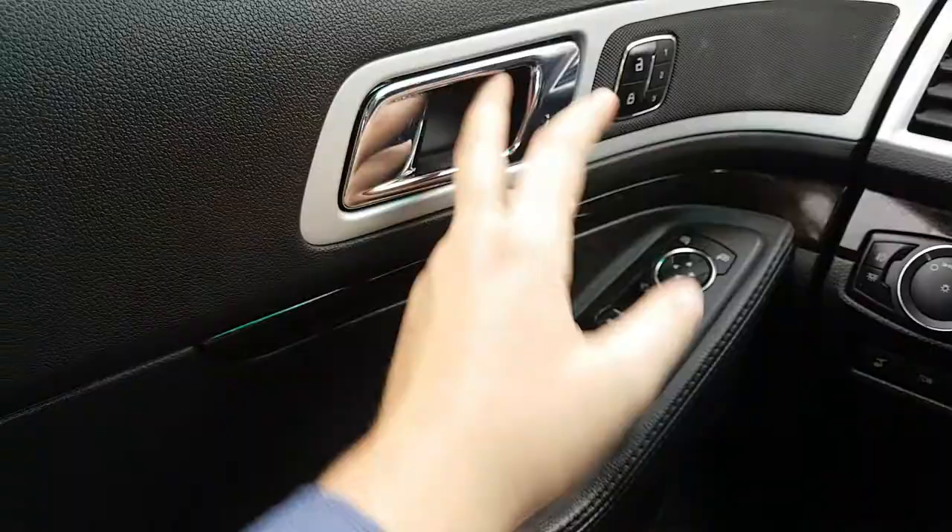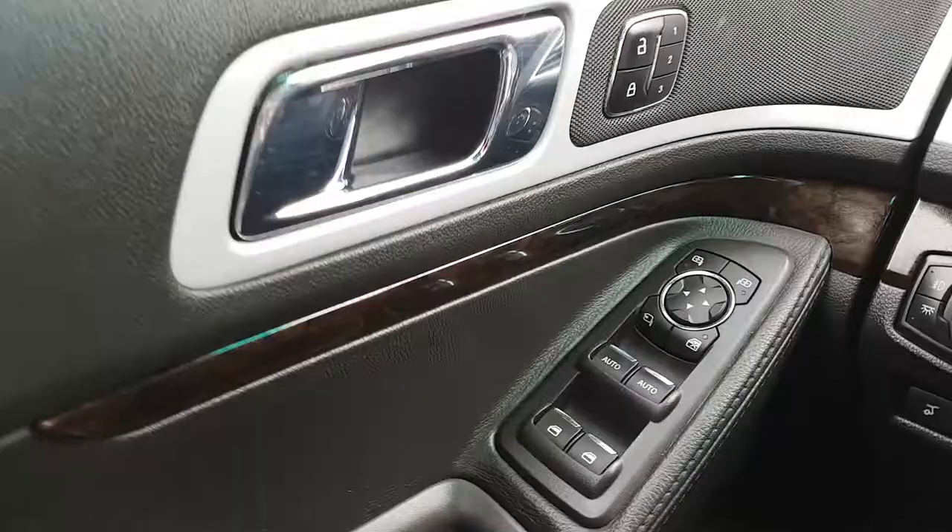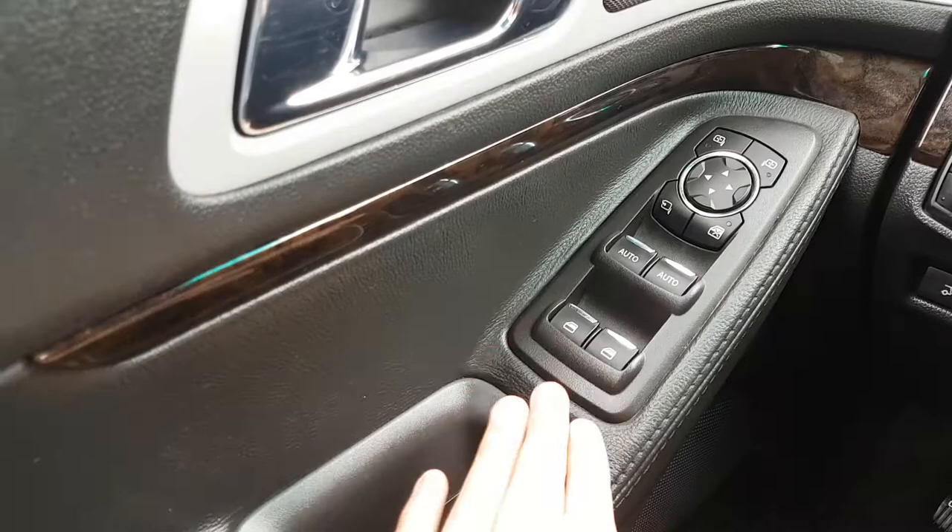Sitting in the driver's seat here, we have the chrome handle on your door panel. You also have your power locks. Then you have three different memory settings for your power adjustable seats — that's going to allow you to program three different settings so that when different drivers climb in, they can just hit one of the buttons and it's going to automatically adjust everything for you.